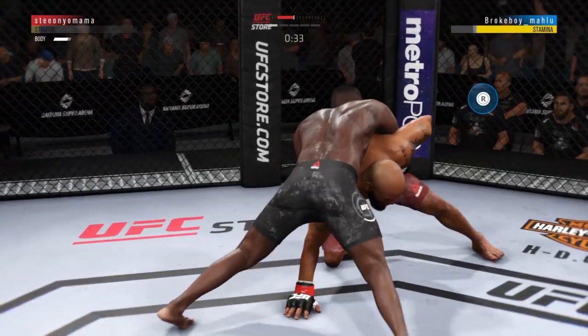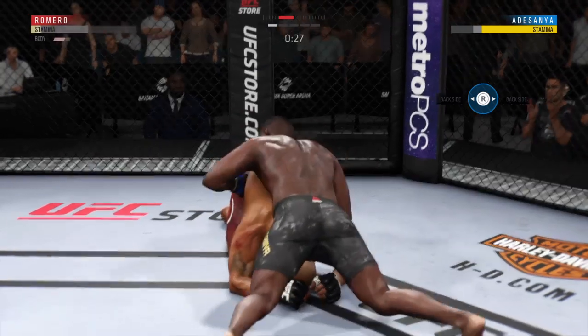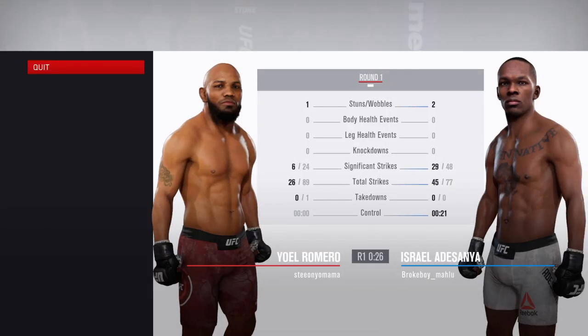Good shot to the body. 30 seconds now to go in the opening round.